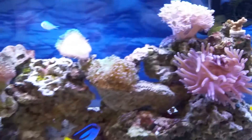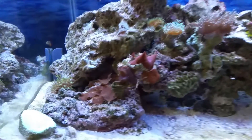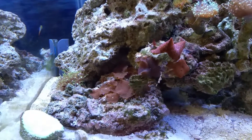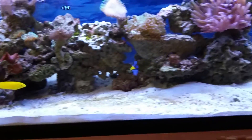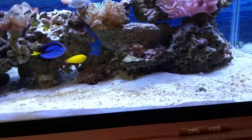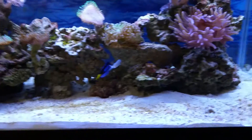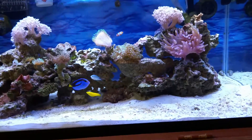My mushrooms are doing really well — they're spreading out and almost starting to take over the whole rock structure on the bottom. I also added more sand in the tank; I now have about two inches of live sand, so that's another new addition.